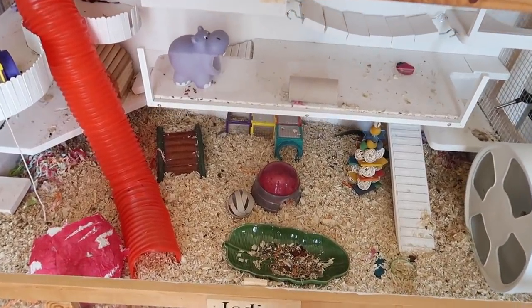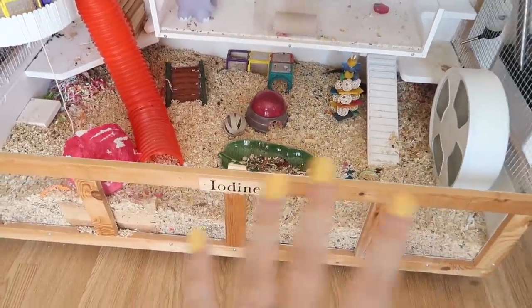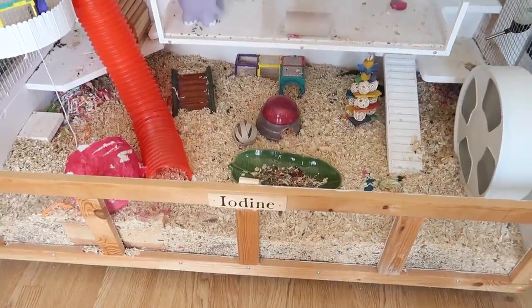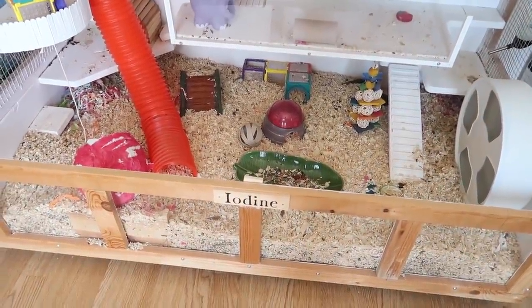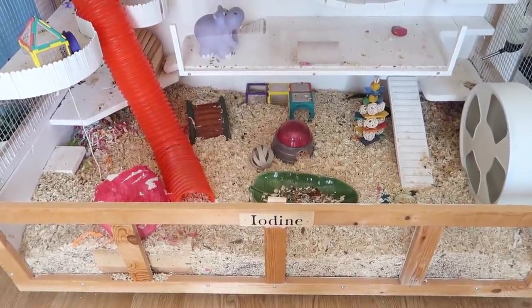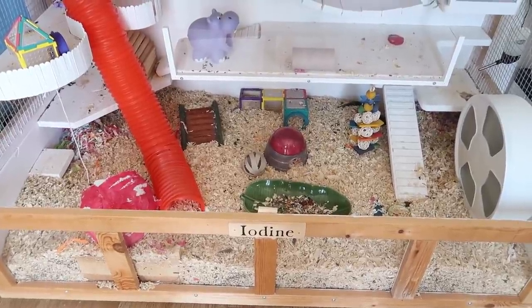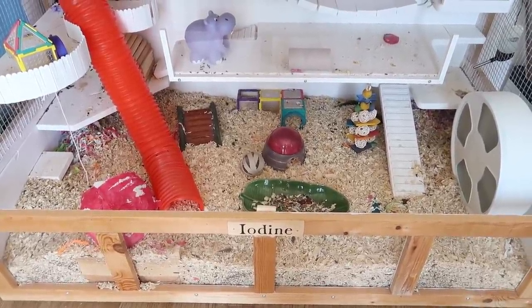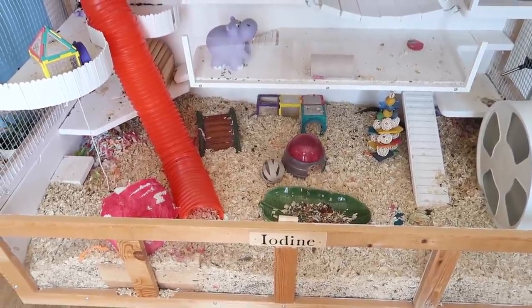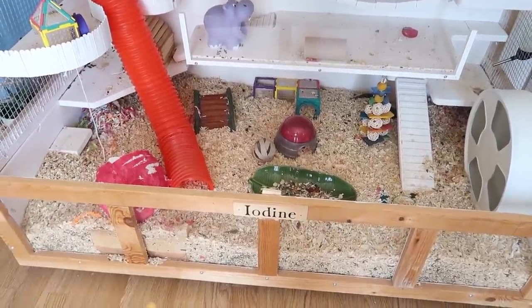The main change I'm going to be making to the cage is the bedding that I'm using. Now this time of year, as I've said before, I would normally use bedding that's better suited for the hot weather, and we have aspen, which is pretty decent. However, if you guys are following me on Twitter, you will know that Iodine has recently developed an allergy to something. We don't know exactly what, and that is sort of the big issue. So we're working through the list of possible triggers for her allergies, starting with the most probable — and the most probable is the aspen bedding.